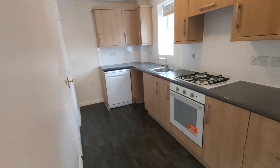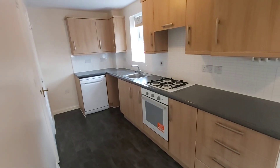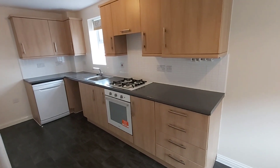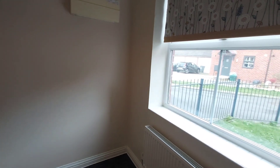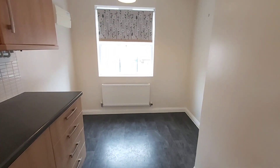In the kitchen you've got a built-in oven and hob. There's also a dishwasher — the agent will confirm whether that remains with the tenancy — as well as space for an upright fridge freezer and plumbing for a washing machine. The windows face the front and side aspect, and there's also an area for a small table and chairs.